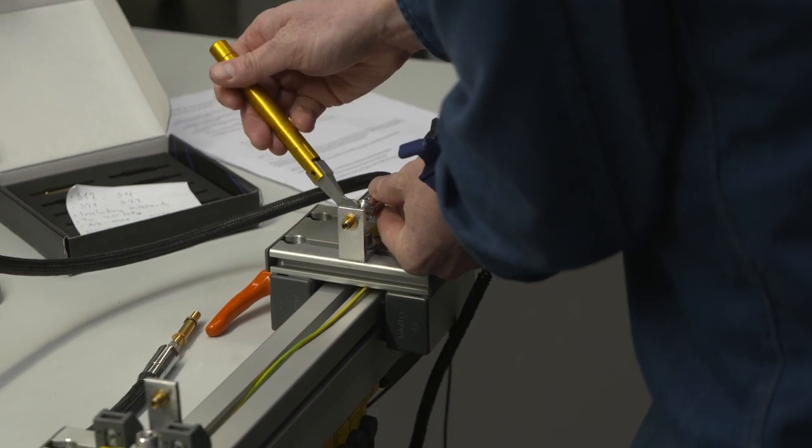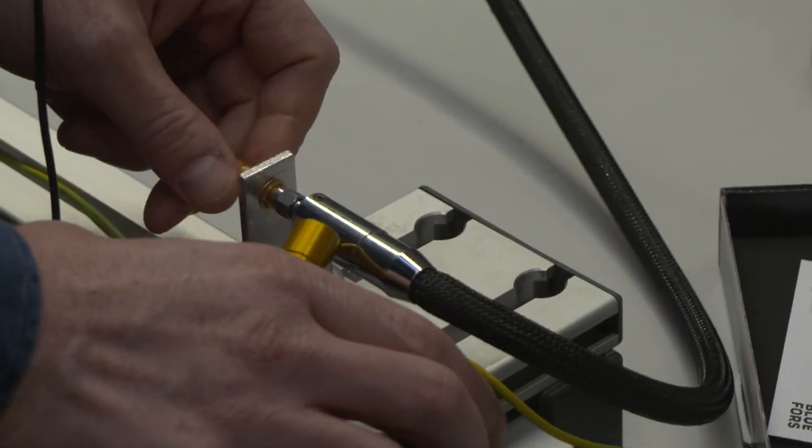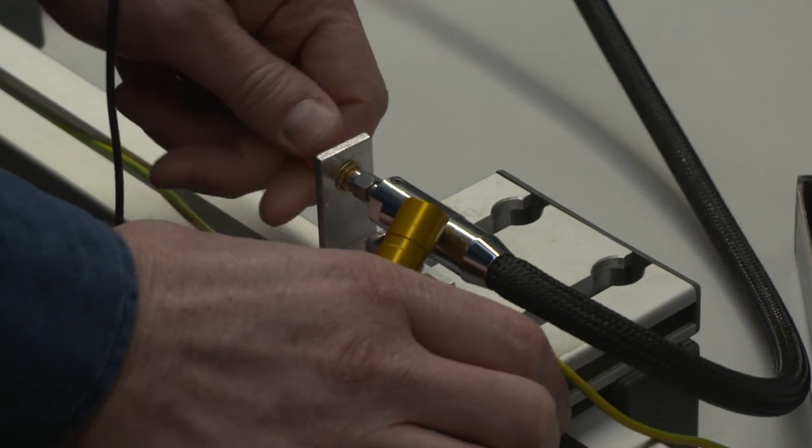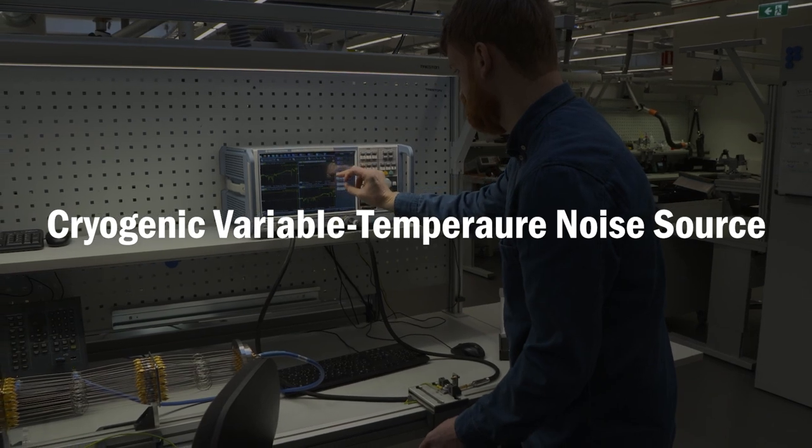A lot of the test and measurement tools for microwaves that we take for granted for use at room temperature simply do not exist at low temperatures. In some cases we've had to fill this gap ourselves, and one recent notable example is the cryogenic variable temperature noise source.